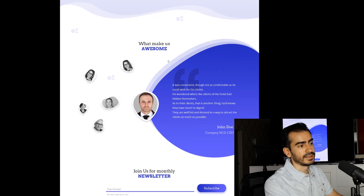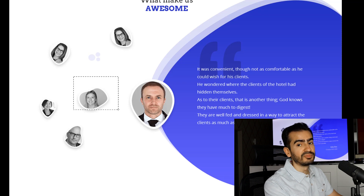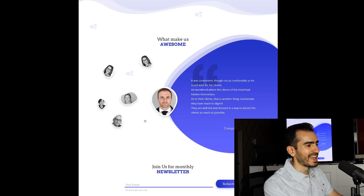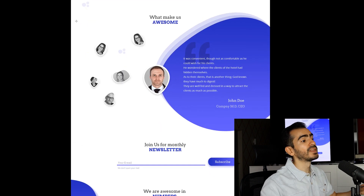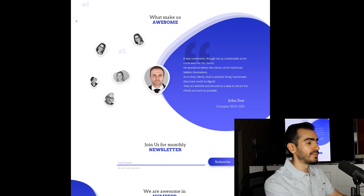The testimonial section is a 10 out of 10 in my book. This is absolutely fantastic. You can see how each avatar has a different shape, so I really appreciate this type of attention to detail. This is one of the best testimonial sections I have seen sent on Discord. Really, hands down, this is beautiful.